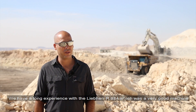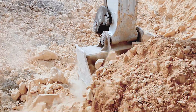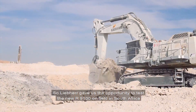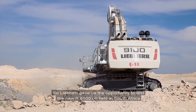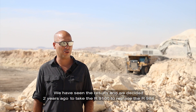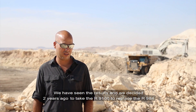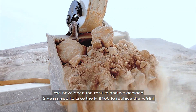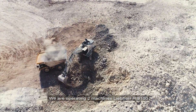We have a lot of experience with the 984, and this was a very good machine. Liebherr is not a regular company, it's a family. So the new product, the 9100, we tested it, we checked it in South Africa, we saw the results in other places, and we decided to take it two years ago. We feel this is a very, very good machine for our application. We operate two machines, Liebherr 9100.